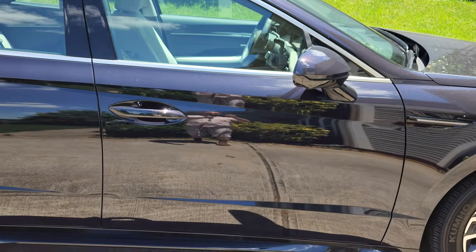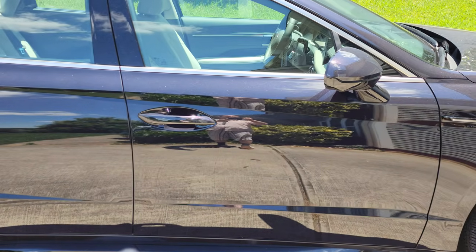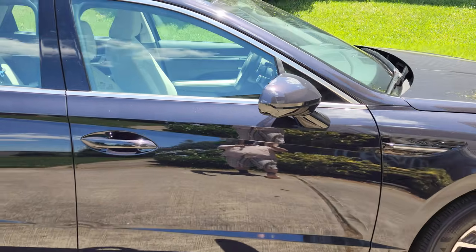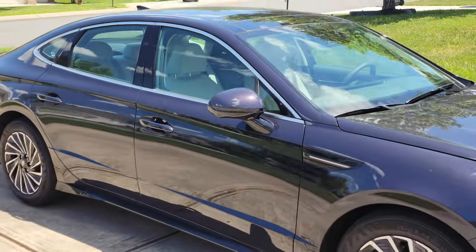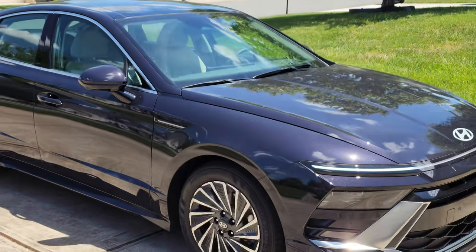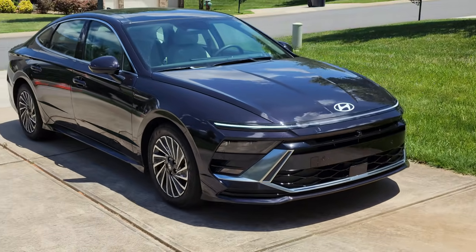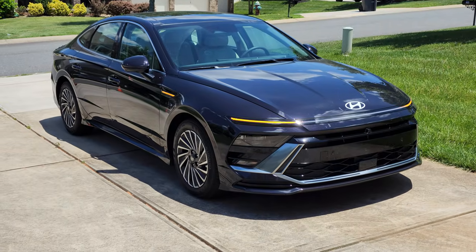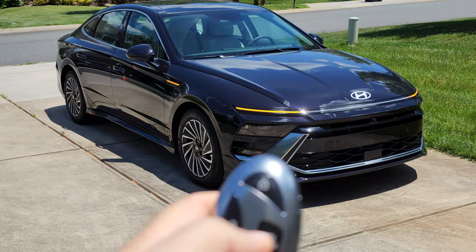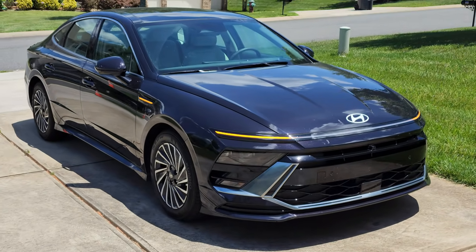Once you release the key, it will stop. Now we can ask it to go back. Cool, isn't it? It can't go that far — it will stop after a certain distance from your key. But if you get closer to the car, it will stop the car.